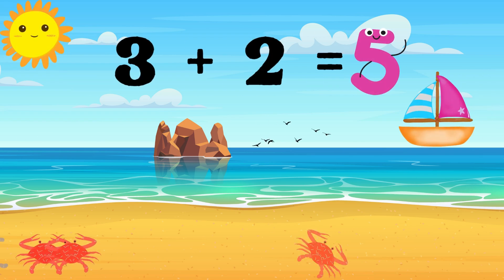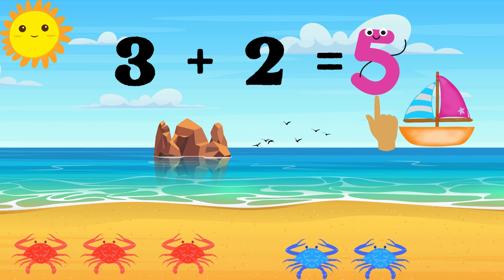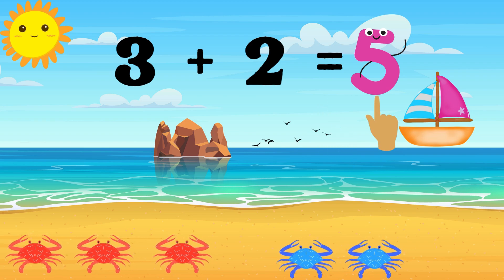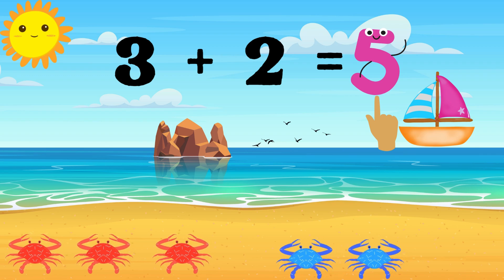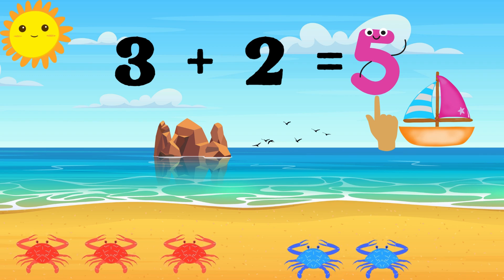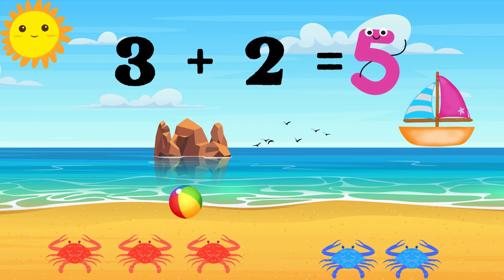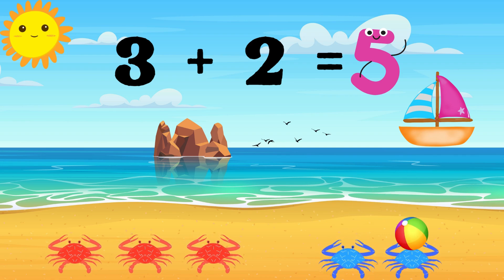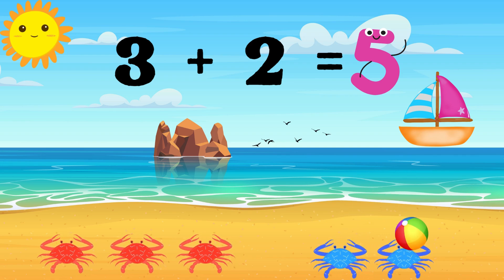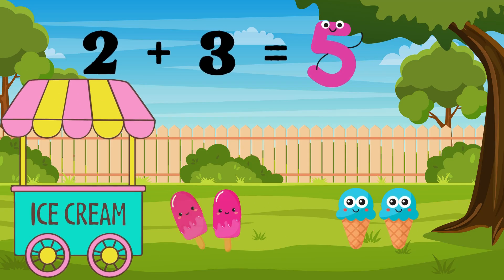Next number pair is three plus two. Three plus two equals five. There are three red crabs and two blue crabs on the beach. Let's add them together to see if there's five. One, two, three, four, five. Three red crabs plus two blue crabs equals five crabs.